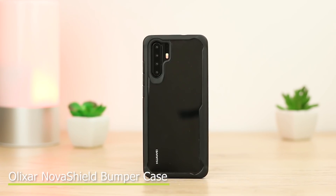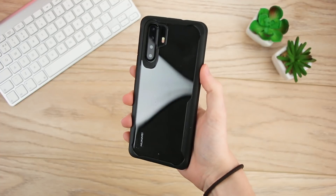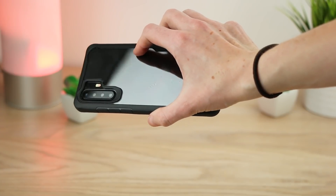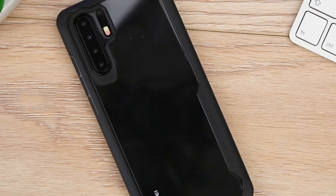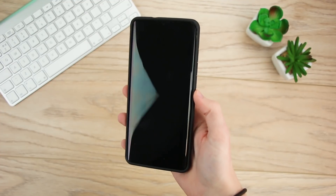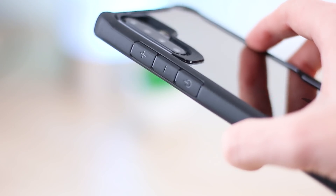Up next we have the NovaShield bumper case from Elixir. Easily a great option, this cover offers solid protection from drops and bangs, and also prevents scratches to the screen with its raised edges. I love how the P30 Pro's stunning design can stand out through the transparent back. It looks incredibly stylish and is perfect for everyday situations. The tough bumper protects the edges, keeping the P30 Pro safe from harm.